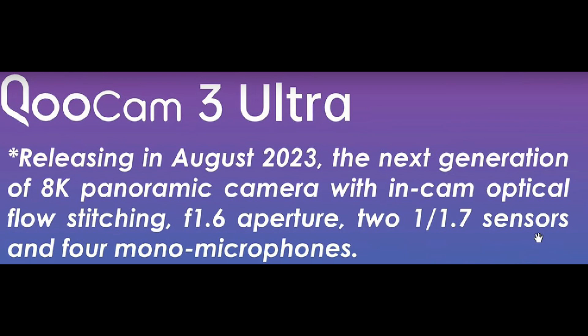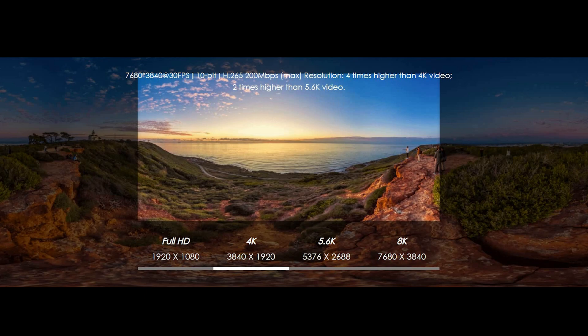It seems this camera will be able to shoot 8K 360 video at 30 frames per second, and also feature optical stitching — basically internal stitching, so you won't need to put it into extra software. It will be able to stitch the 8K video inside the camera, and you'll be able to use it straight away. The hardware will include larger image sensors than the X3, but slightly smaller than the Qoocam 3. The camera looks to be slightly larger than the Qoocam 3 and also features a couple of physical buttons. 360 camera enthusiasts will recognize that 8K video is kind of the holy grail of what we've been waiting for.